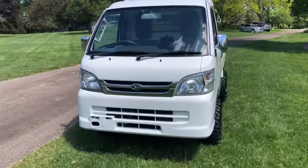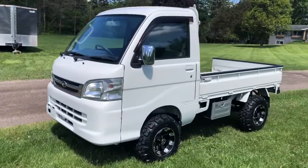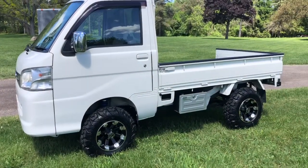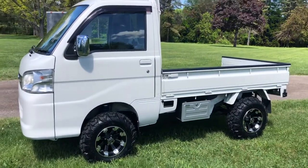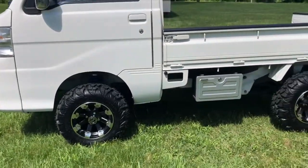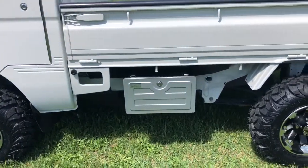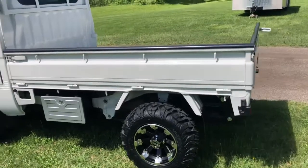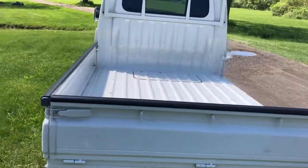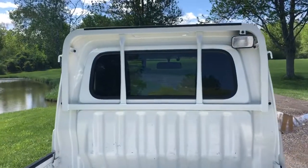We have a 2013 Daihatsu Hi-Jet farm package, very clean. It's had a two-inch lift kit done, replaced the front springs, and added new eight-ply heavy-duty tires and wheels. This one has an exterior rear toolbox, clean bed, and a rear cargo light.